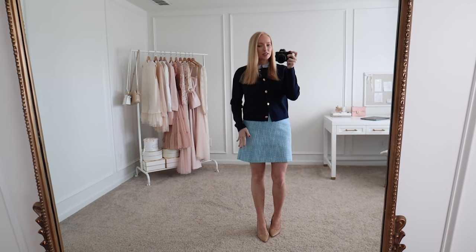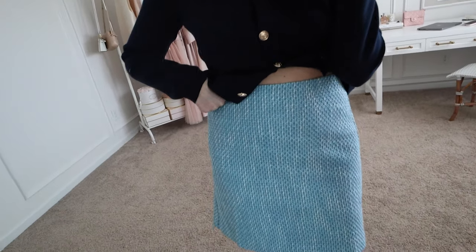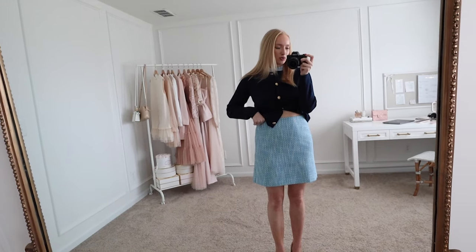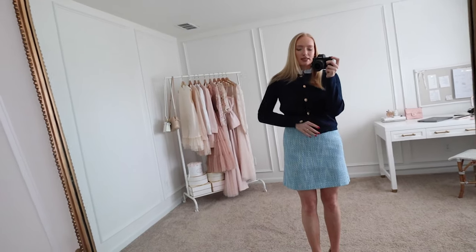Next up is this little tweed skirt. They do have a matching jacket to it, which I'll style together, but I really wanted to pair this navy button sweater with it. I love that this piece has a built-in ruffle detail around the neckline, so you can totally wear this as a top or a layering piece. I am wearing a size small, just buttoned the three middle buttons. For the tweed skirt, it's a gorgeous blue and white combo. I am wearing a size two — I typically wear a two in Loft skirts because I wear them higher up on my waistline.